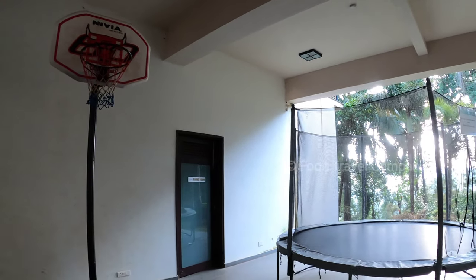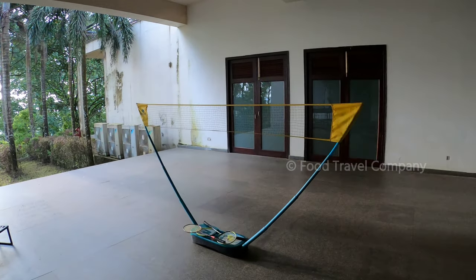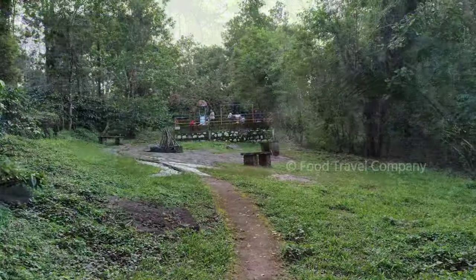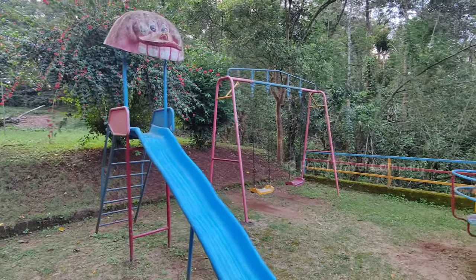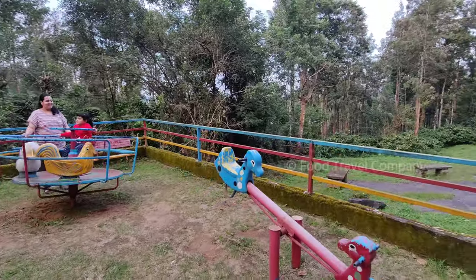The outdoor play area is below the restaurant area and has a few options to flex your muscles. Especially, the kids would enjoy the trampoline. Next is the kids' play area, which has quite a few play options for kids but can be improved.